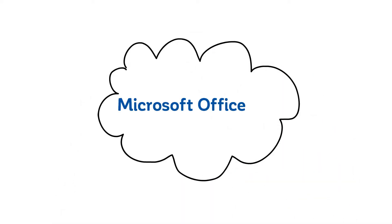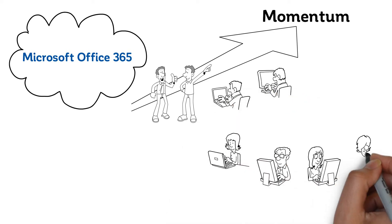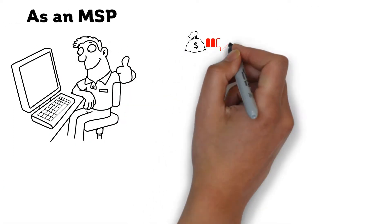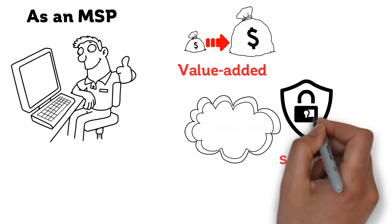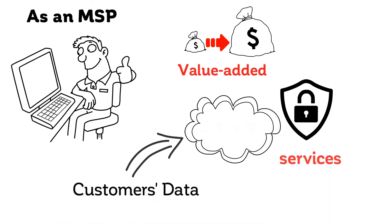Cloud-based offerings like Microsoft Office 365 are gaining momentum. Currently, there are over 100 million commercial customers using Microsoft Office 365. As an MSP, you can increase your revenue by simply putting value-added services in place around Office 365, adding an extra layer of protection as your customers' data are moved into the cloud.